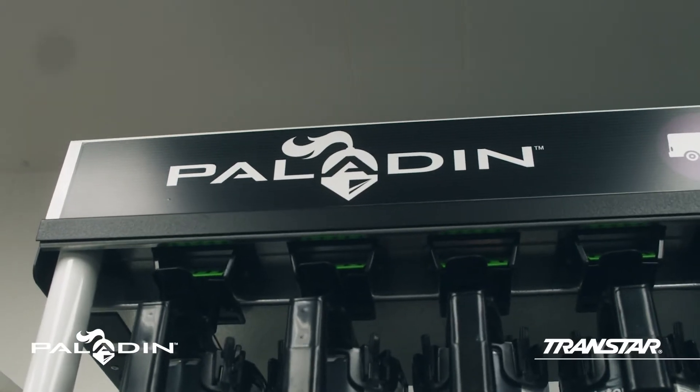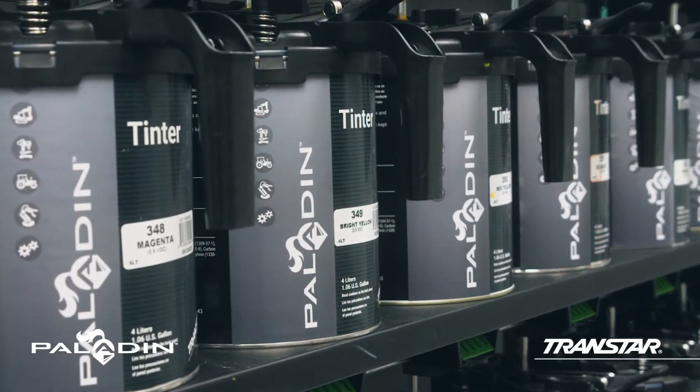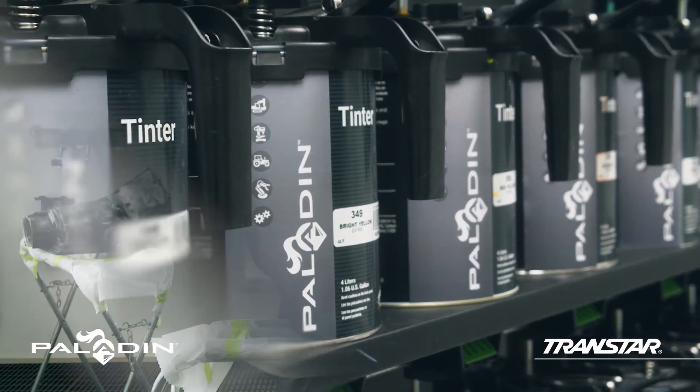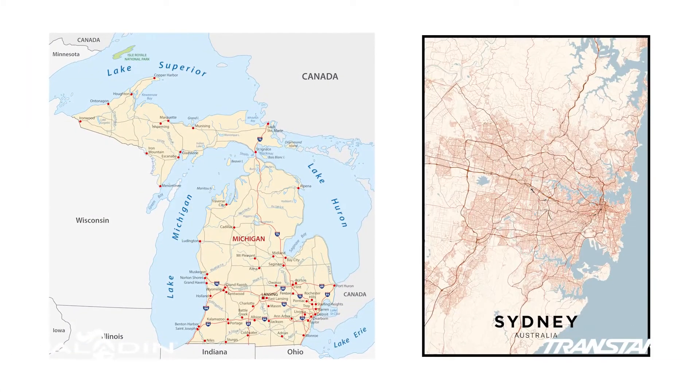Paladin Industrial Coatings, a champion in industrial coatings, has a global focus on color. It currently offers more than 15,000 color formulations. Its color formula library is continuously expanded by color development and quality laboratories in Michigan and Sydney, Australia.